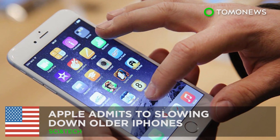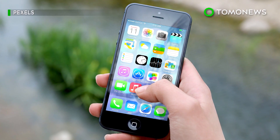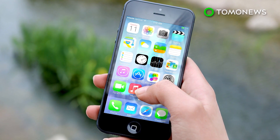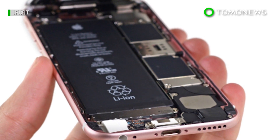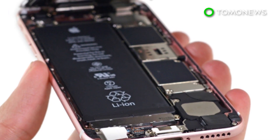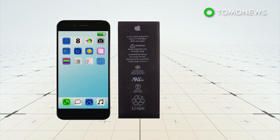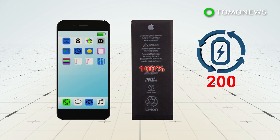Apple slowed down your iPhone — and here's why. Data from a benchmarking firm confirmed long-held suspicions that Apple has been intentionally slowing down older iPhones. The tech giant confirmed as much, but claims it's not a conspiracy to get you to buy newer models — it's instead a battery issue. Lithium-ion batteries degrade over time and can only hold an 80% charge after 500 charge cycles.